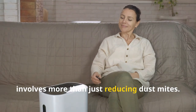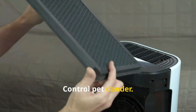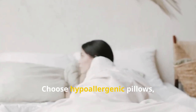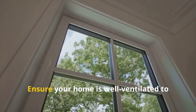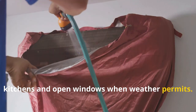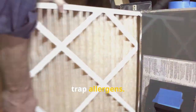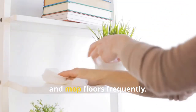Creating an allergy-friendly home involves more than just reducing dust mites. Control pet dander — pets can carry dust mites and produce dander, another common allergen, so bathe and groom them regularly and keep them out of bedrooms. Choose hypoallergenic pillows, mattresses, and bedding designed to resist dust mites. Ensure your home is well ventilated to reduce humidity and improve air quality, using exhaust fans in bathrooms and kitchens. Regularly clean and maintain HVAC systems, replacing filters as recommended and using high-efficiency filters to trap allergens. Establish a regular cleaning routine — dust surfaces with a damp cloth and mop floors frequently.